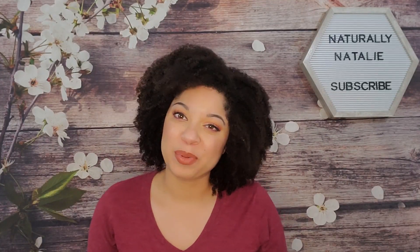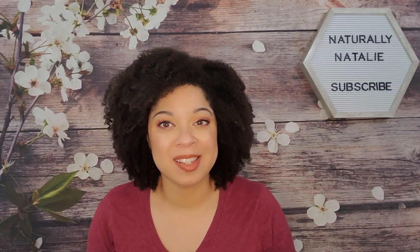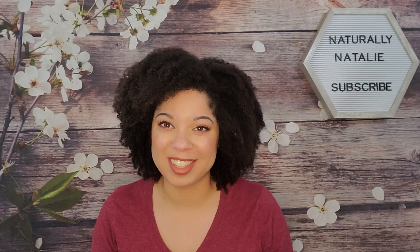Hey guys, welcome back to my channel, thank you so much for watching. Today I'm going to be styling my hair with some new goodies I got from Curlsmith, so if you'd like to see that, just keep watching.